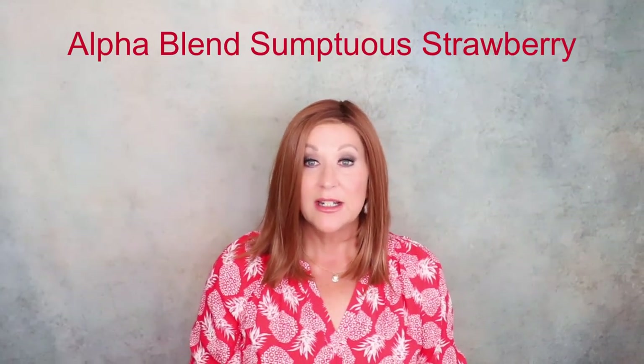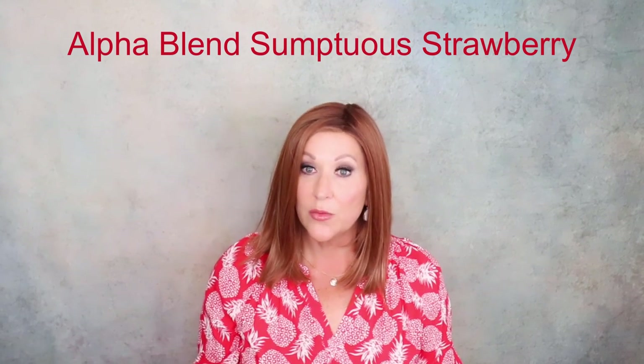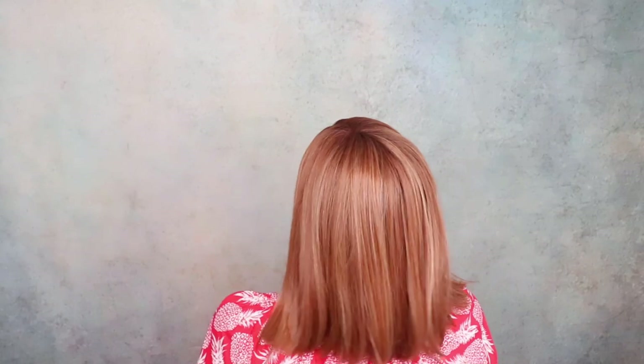Now, if you're looking for something sleek but a little longer than what I was previously showing you, try Alpha Blend. This is in the gorgeous, gorgeous color Substuous Strawberry — one of my favorite Belle Tress reds. It is just gorgeous. This is a longer version of the styles I've shown previously. A lot of people like a longer style, and I think Alpha Blend just checks all the boxes.